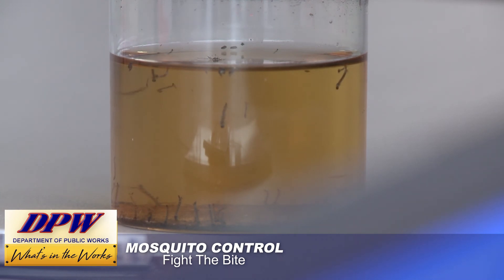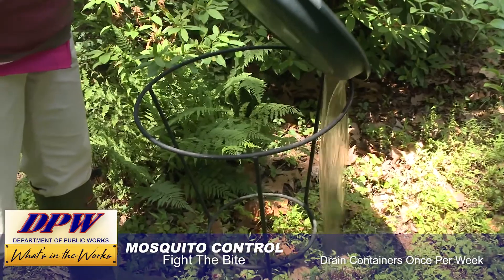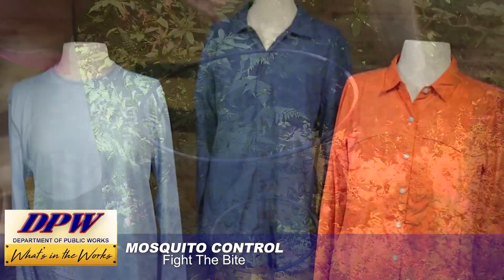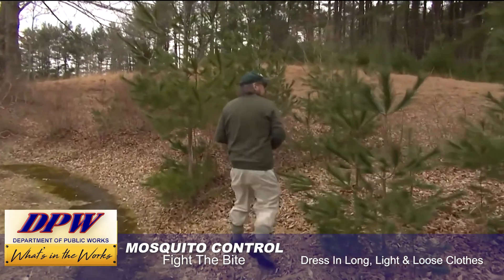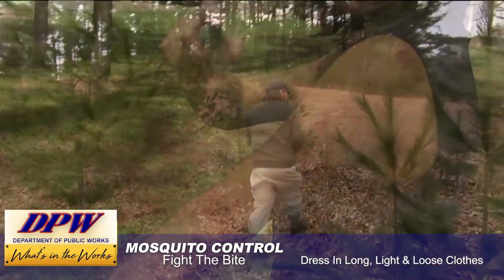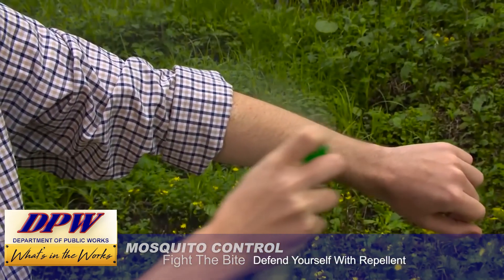Follow these three D's: Drain water bowls, bird baths, and other containers containing water at least once a week. Dress in long sleeves, long pants, and light-colored, loose-fitting clothing to avoid mosquito bites. And defend yourself against mosquitoes by applying the right repellent to your skin.